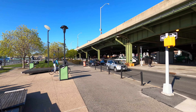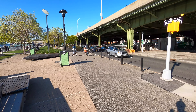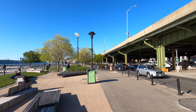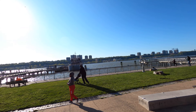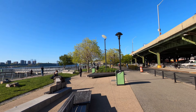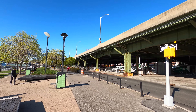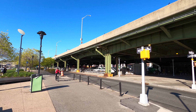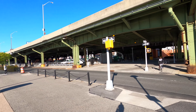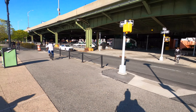Hi everybody. Today is May 13th, 2020, 5:52pm. It is 63 Fahrenheit, 17 Celsius. I'm on the Hudson River Greenway at 125th Street in Manhattan. This is part three of going to Inwood Manhattan on my bicycle. I'll be going to Inwood Manhattan along the Hudson River Greenway — that's the uppermost neighborhood on Manhattan Island. So let's get started.